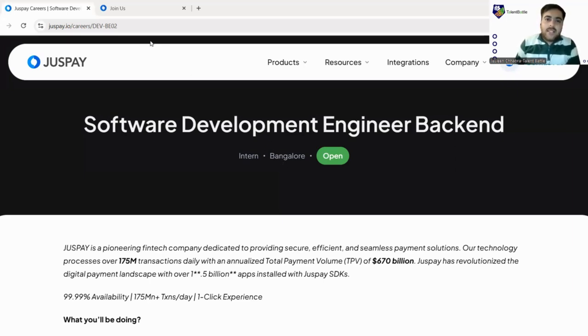The link will be given in the description box. As soon as you click on the link, you will land on JustPay's official website where this opportunity is listed. As you can see on my screen, it's Software Development Engineer — Backend — and this is an internship role. The location will be Bangalore, so if you are okay with that location, you can apply.